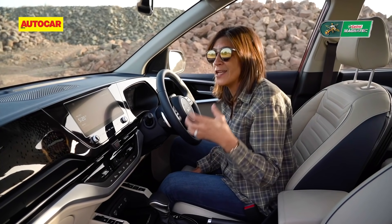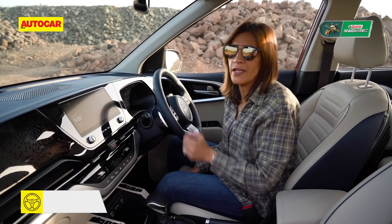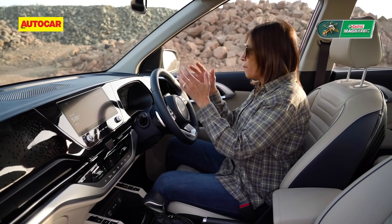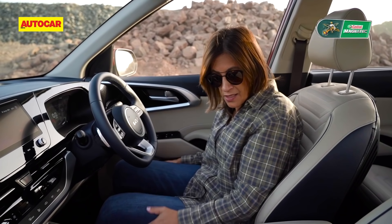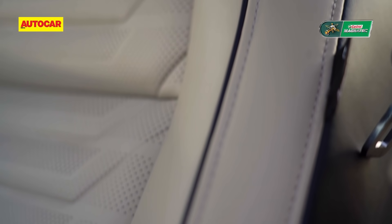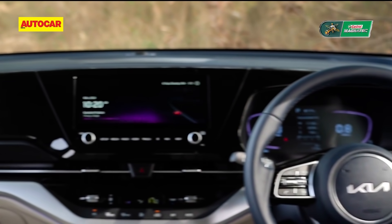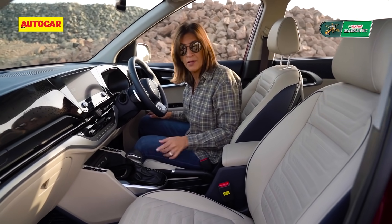For a full detailed review of the infotainment and the eight-speaker Bose sound system, click the link on the video. Coming back, you have digital dials, a steering wheel with all mounted controls, and extremely comfortable seats with a leatherette finish and navy blue piping. The plastics on the top half of the car look almost black but in bright sunlight are actually a deep shade of navy, which is quite unique.